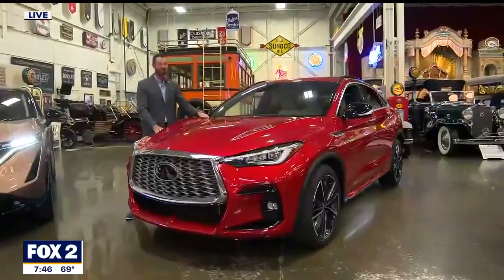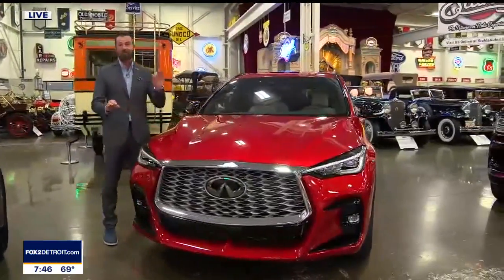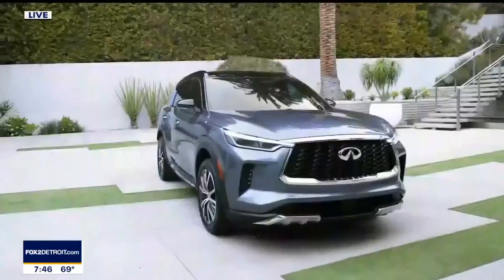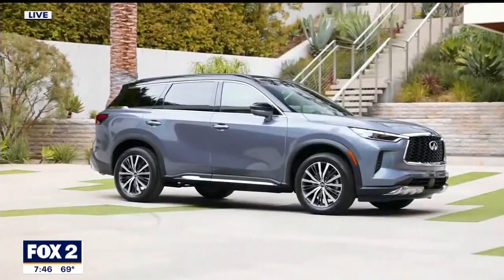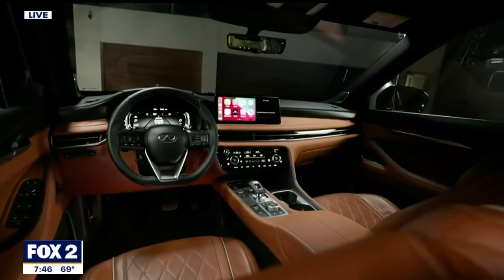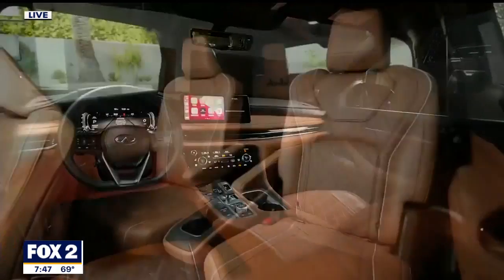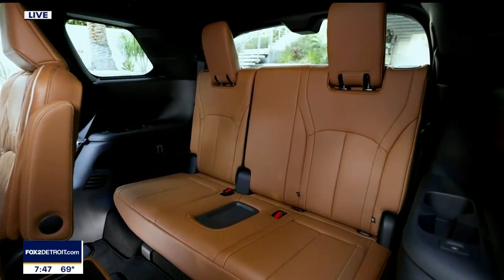We've talked about the QX55 before — this is a beautiful, sexy crossover utility vehicle from Infiniti. But it's all about the QX60. This one is not a concept; it's really going into production. You can see from the exterior design and its towing capacity that the QX60 really defines what luxury will be for Infiniti, not just now but into the future. Beautiful seats on the inside of this vehicle as well.